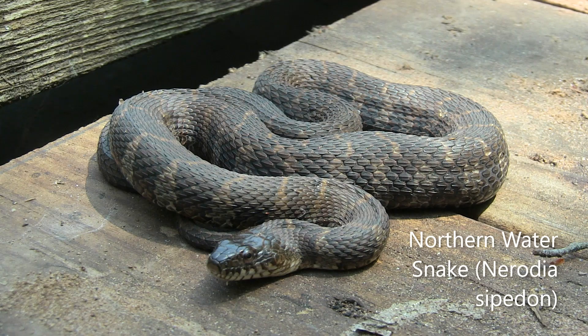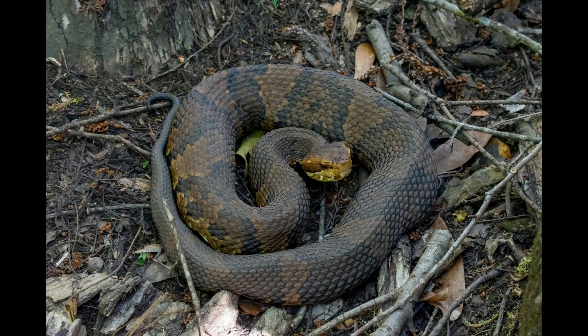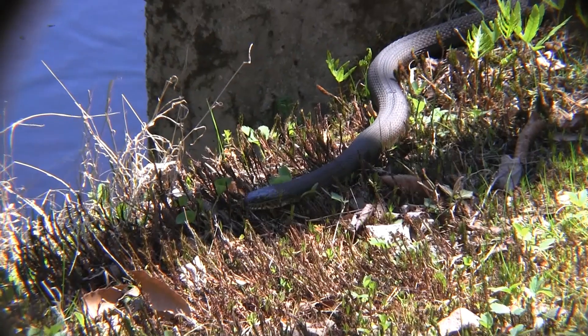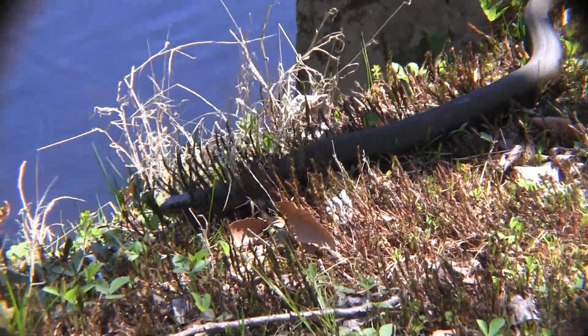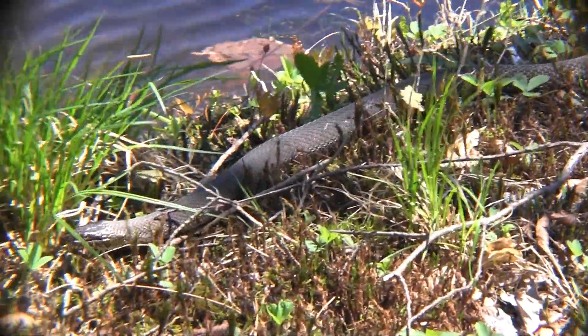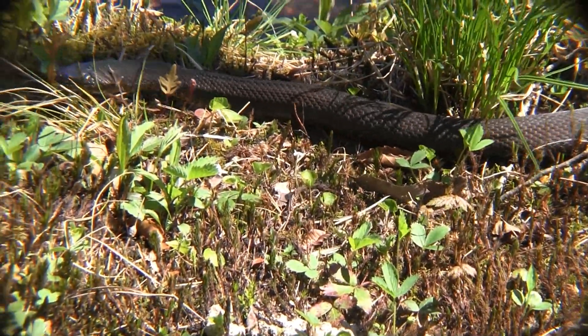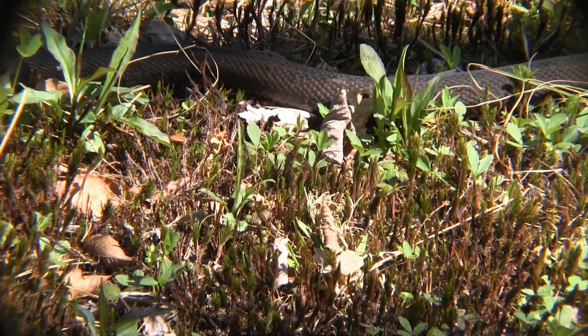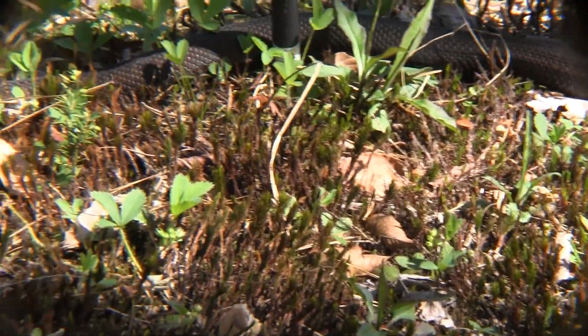The northern water snake is non-venomous and poses no threat to humans, but due to its size and coloration, it is often mistaken for another aquatic snake known as the cottonmouth or water moccasin, which is venomous. Looking like a deadly pit viper might be an advantage for the water snake by deterring some predators, but it has its drawbacks when humans mistake it as a cottonmouth and kill it out of fear.